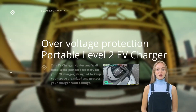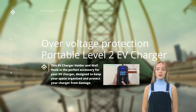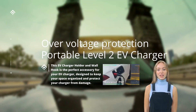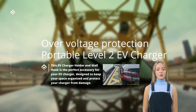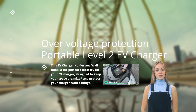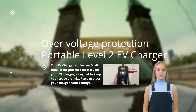Over-voltage protection is an important feature in portable Level 2 EV chargers that ensures the safety and optimal performance of electric vehicles. These chargers offer increased power output compared to Level 1 chargers. However, with higher power capabilities come potential risks, including over-voltage situations that could damage the vehicle's electrical system. Over-voltage occurs when the supply voltage exceeds the specified limit, leading to a surge of electrical energy that can be hazardous to connected devices. To address this, portable Level 2 EV chargers are equipped with robust over-voltage protection mechanisms.